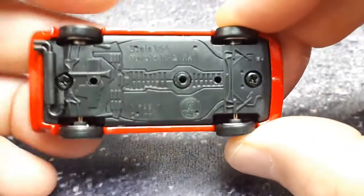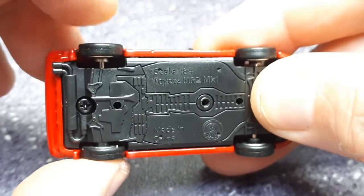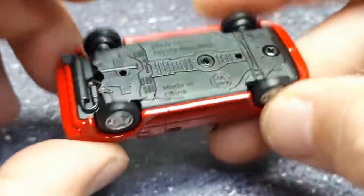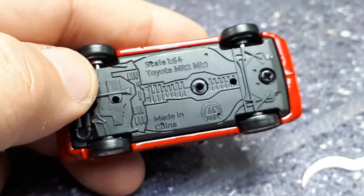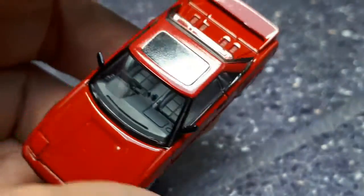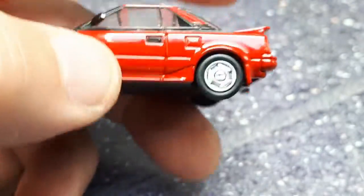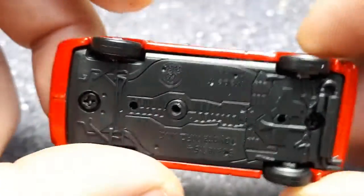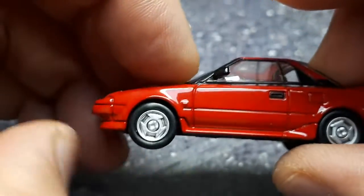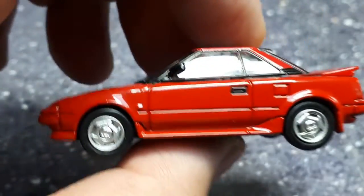The axles might actually be too wide - look at the play here. So I'm going to clip this apart again and trim the axles down. We're back and I did paint the interior gray because the cloth interiors were kind of like that instead of black. I also trimmed off a tiny bit off the axle - maybe three or four millimeters - and it fits a lot better now. The front wheel now spins, so let's continue on.